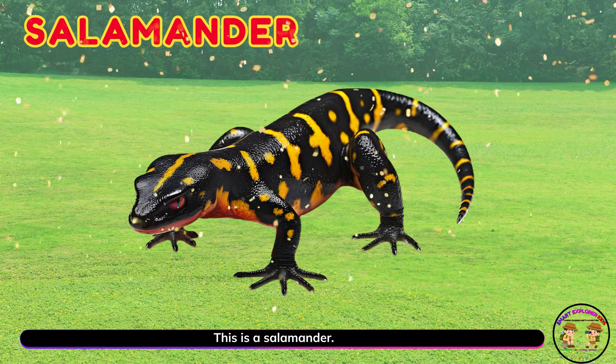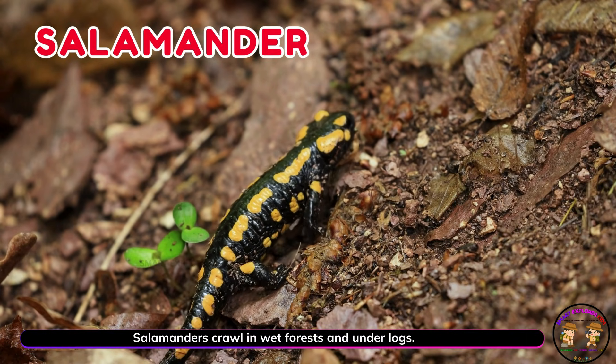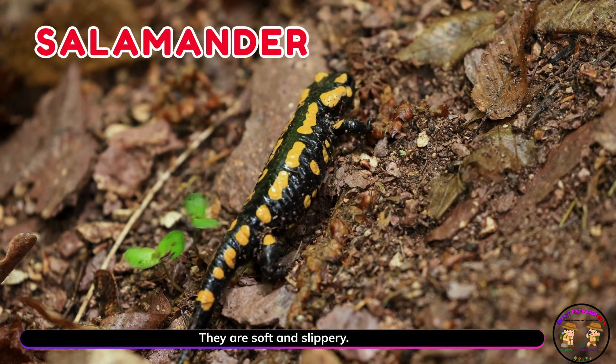This is a salamander! Salamanders crawl in wet forests and under logs. They are soft and slippery.